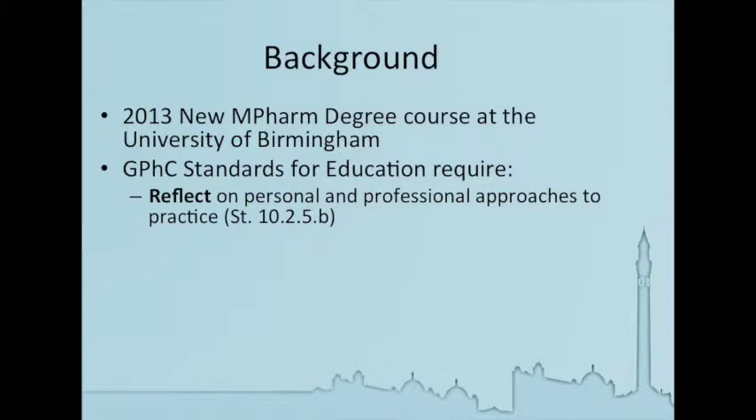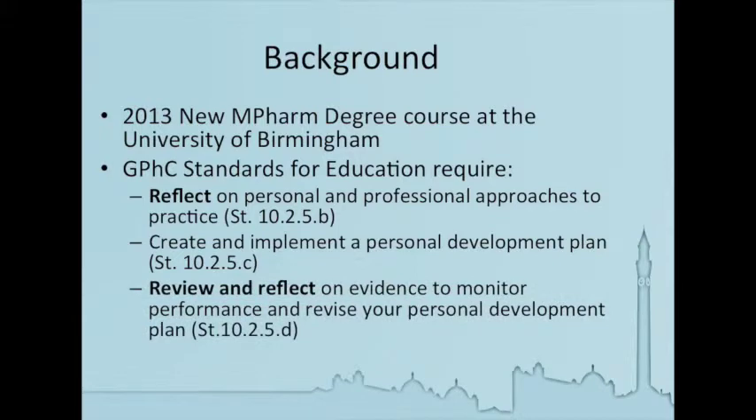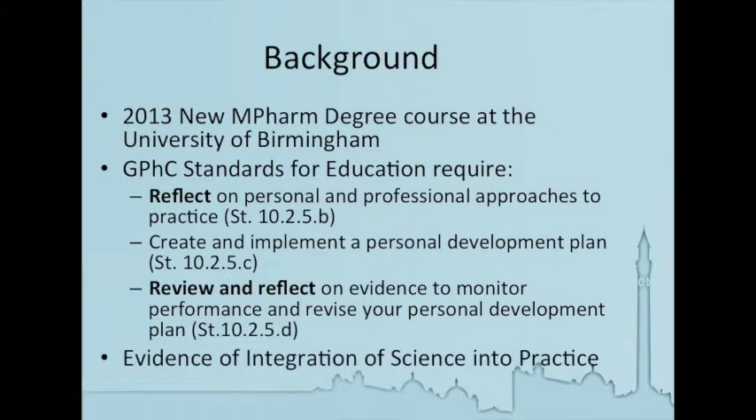And there are really three standards. One is to reflect on their personal and professional approaches to practice. They need to be able to create and implement a personal development plan, and also review and reflect on evidence to monitor their own performance and revise this to produce their personal development plan. In addition to this, we also wanted to show that the portfolio would be a method of demonstrating integration of the knowledge they've learned through the programme into their professional practice.